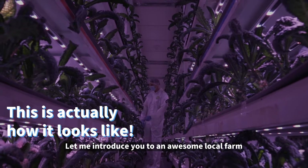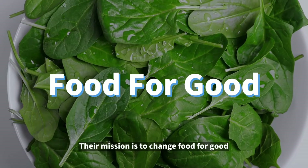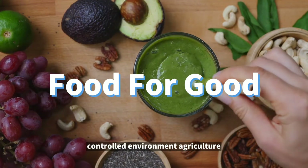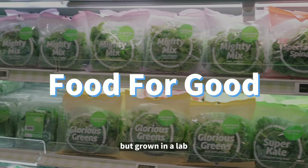Let me introduce you to an awesome local farm known as Sustenia. Their mission is to change food for good, producing seasonal crops all year round through controlled environment agriculture, where the plants do not get exposed to nature but grown in a lab.